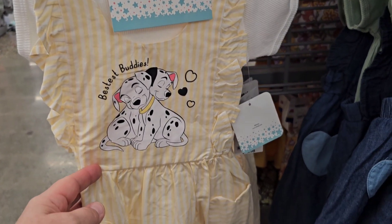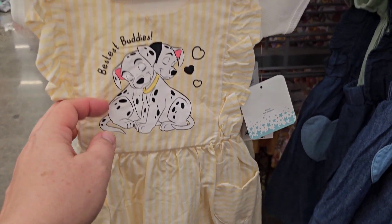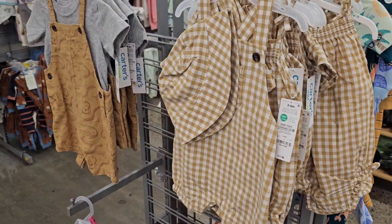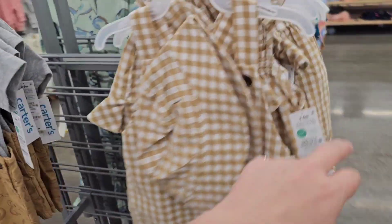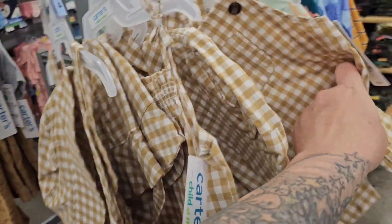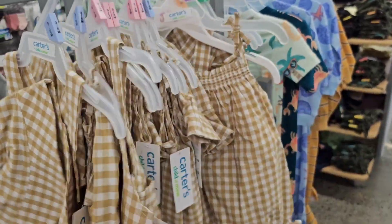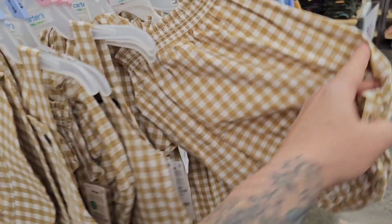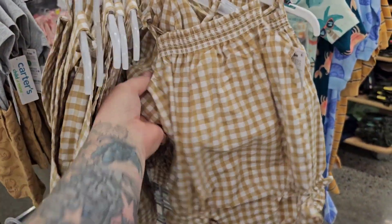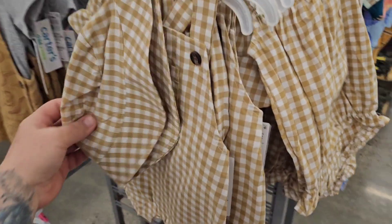This one is really cute with the Dalmatians. It says Bestest Buddies. These are really sweet. I wish they came with a shirt, but it's okay. I have like a onesie. They're cute. So you got the boy version, and then you have the girl version, and each come with their own sun hat. Different styles too for boy and girl.